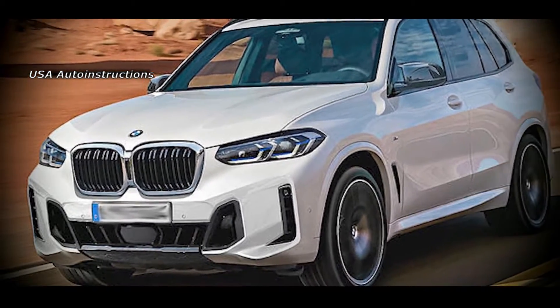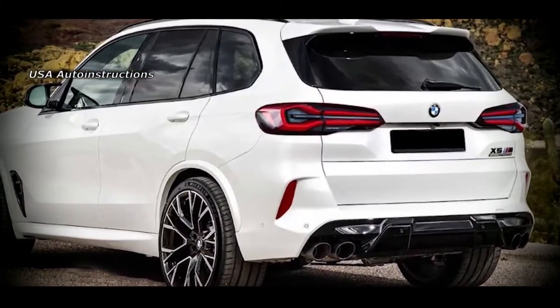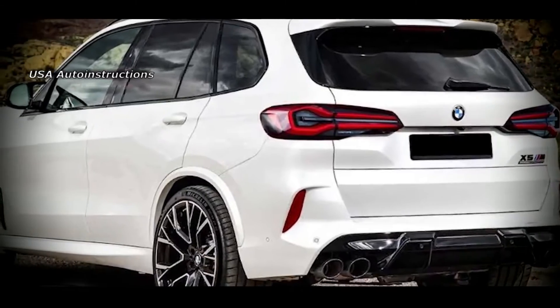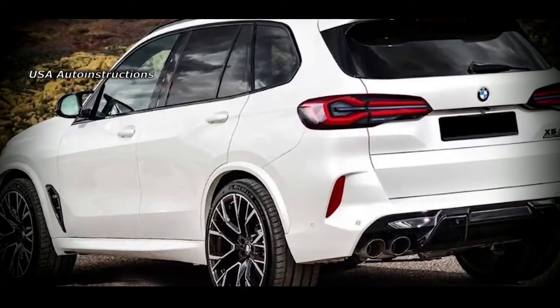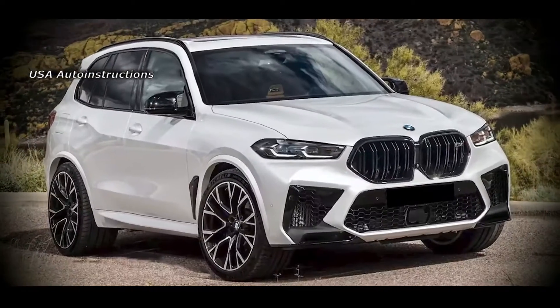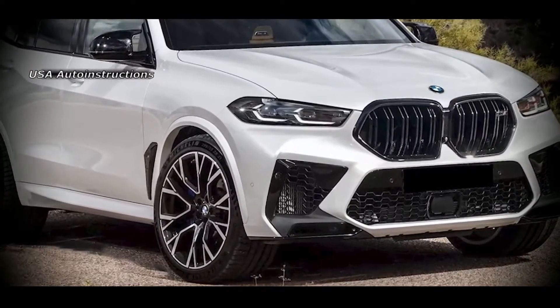Judging by the published render, the Bavarian crossover will retain the brand's signature radiator grille with a relatively thin metal edging. On the sides of it will be installed familiar headlights from the recently updated BMW models, featuring C-shaped LED strips with pointed corners. The front bumper will be replenished with expanded side air intakes, which will probably appear in the M version.